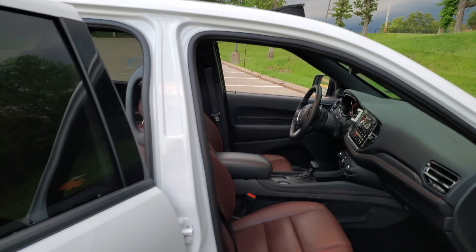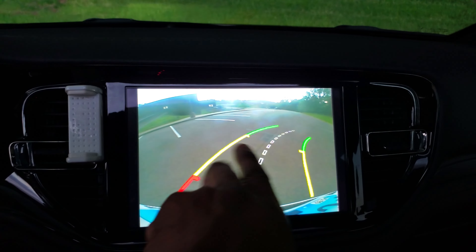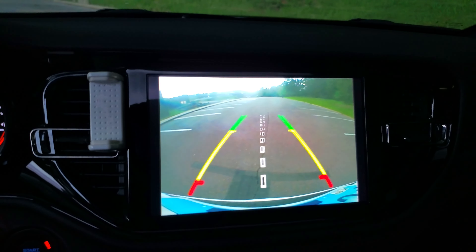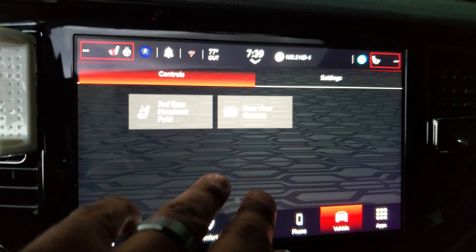One more major thing: the backup camera is very grainy. It might not look it on camera, but in reality it's way grainier than the Chevy Traverse or my wife's Acura. It does show turning trajectory, but for how clear the rest of the display is, the grainy backup camera is a huge miss on the part of Dodge.